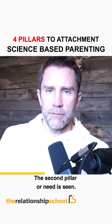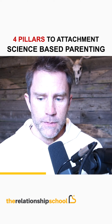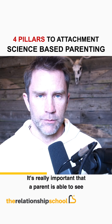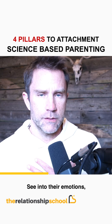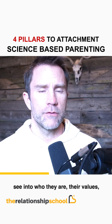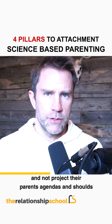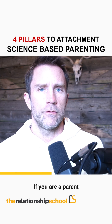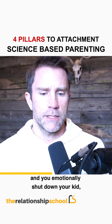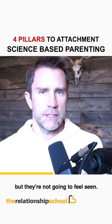The second pillar or need is being seen. It's really important that a parent is able to see into a child's world — their inner life, their emotions, who they are, their values, what they care about — and not project the parents' agendas and shoulds onto the child. If you emotionally shut down your kid, they're not only going to feel emotionally unsafe, but they're not going to feel seen.